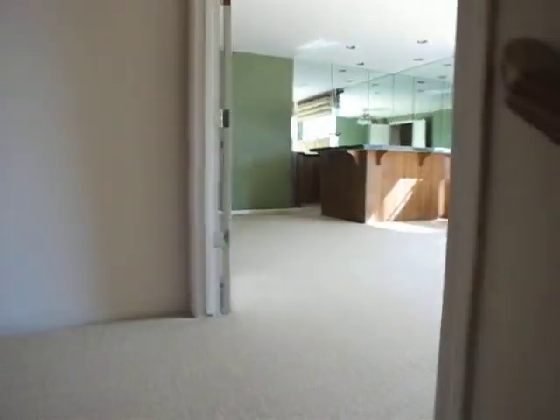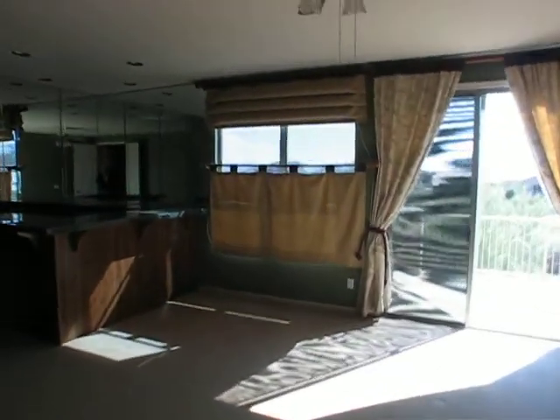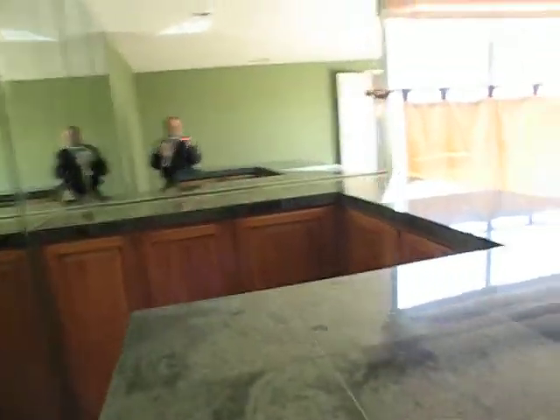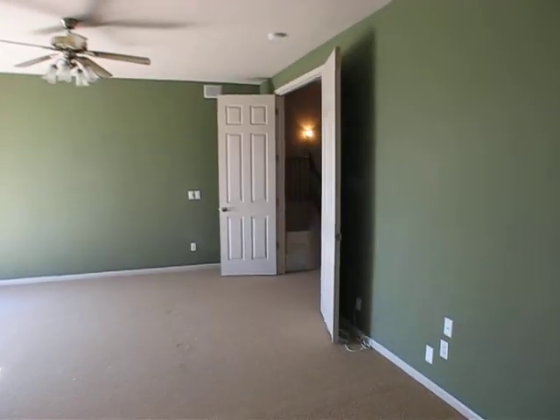Going back up the big wide stairs. Carpet's in fair shape. This appears to be a game room with a bar area. Big double doors with raised panels.